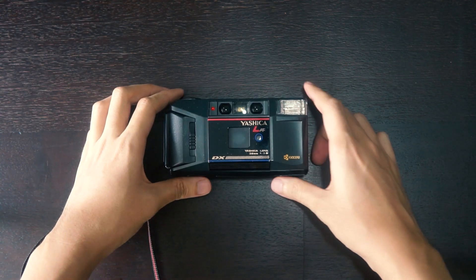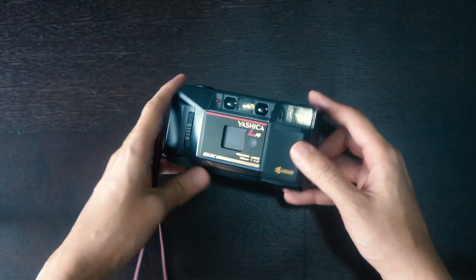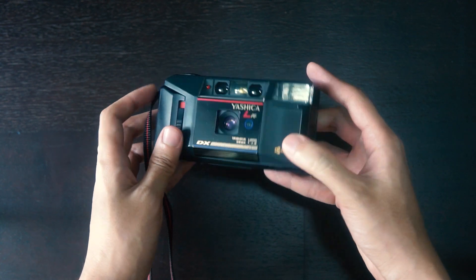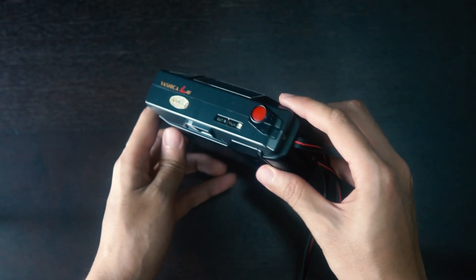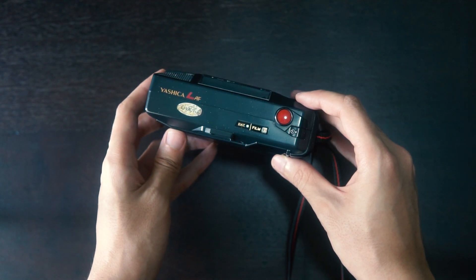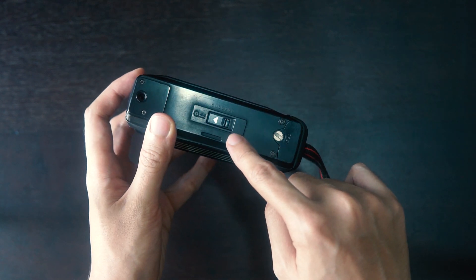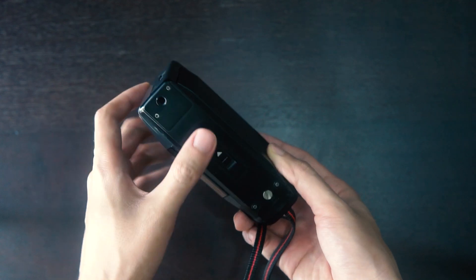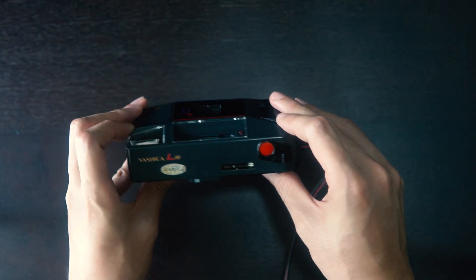Here we have the Yashica LAF. It's an auto focus compact 35mm film camera — a retro style point and shoot which is super easy to use. It has a built-in flash and it helps you predetermine the ISO on your film. It also winds and rewinds the film after use; all you need to do is press a button at the bottom. Overall, a reliable camera.